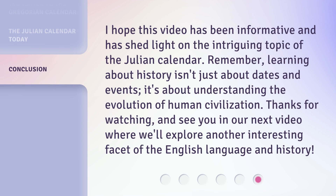I hope this video has been informative and has shed light on the intriguing topic of the Julian calendar. Remember, learning about history isn't just about dates and events — it's about understanding the evolution of human civilization. Thanks for watching, and see you in our next video where we'll explore another interesting facet of the English language and history.